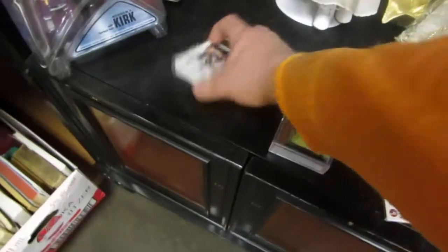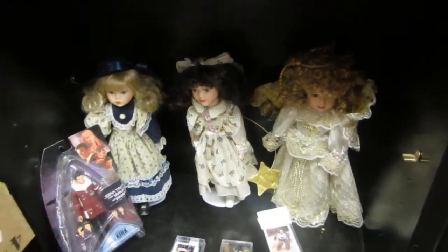We got a Toshiba TV, more teacups, buttons. Winnipeg Jets, tiger tails. We got some old stickers here. We've got dolls — dolls and Kirk. It's like Kirk with the three dolls.